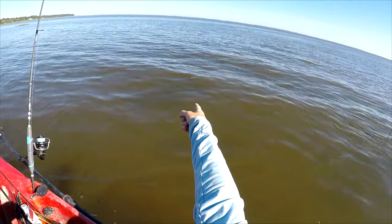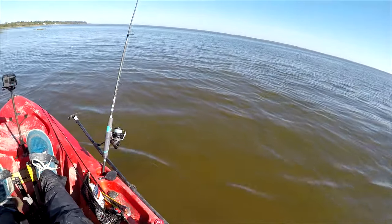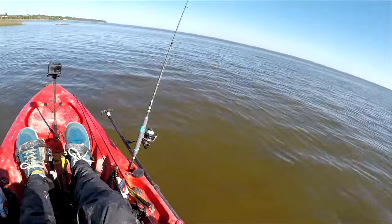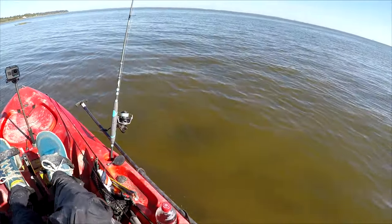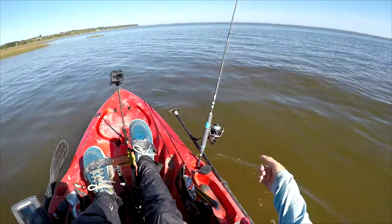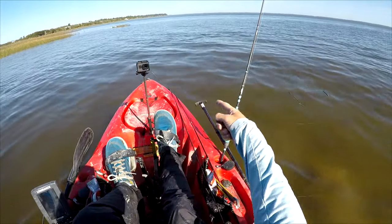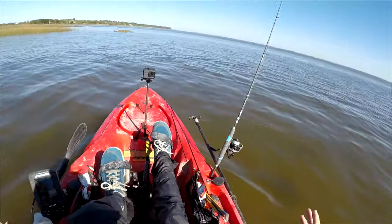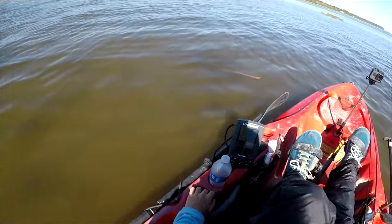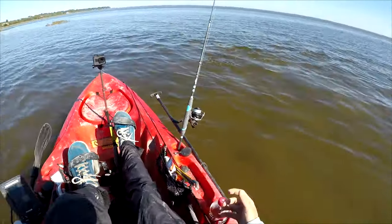And there they are. Oh my god, it's like 20, 30 fish. Should have just had something tied on to cast at them — guaranteed I would have caught one. There's more. Wow. It's such a huge amount of fish. Look. I hope the camera picks that up. This is the most fish I've seen in forever.